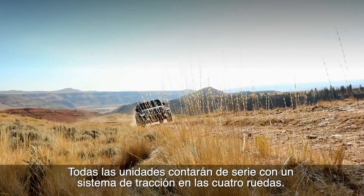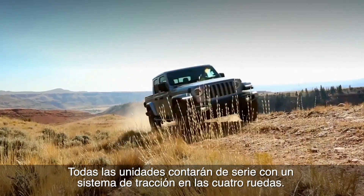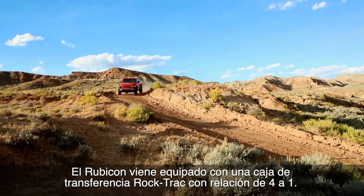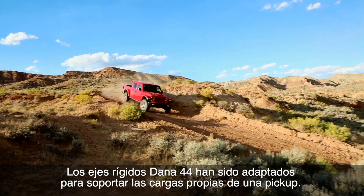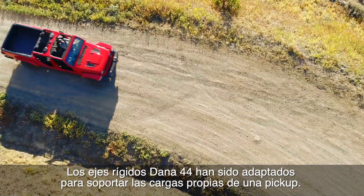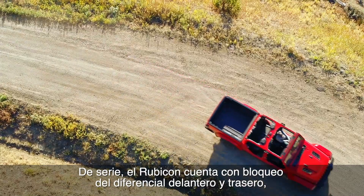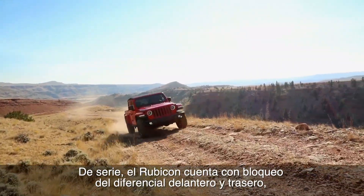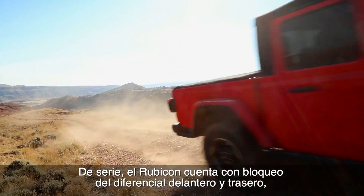Every Jeep truck will have a standard four-wheel drive system. The Rubicon is equipped with the RockTrack 4-to-1 T-Case. The axles are the Dana 44 solid, which have been upgraded for the truck loads. The Rubicon comes standard with rear and front locking differentials.